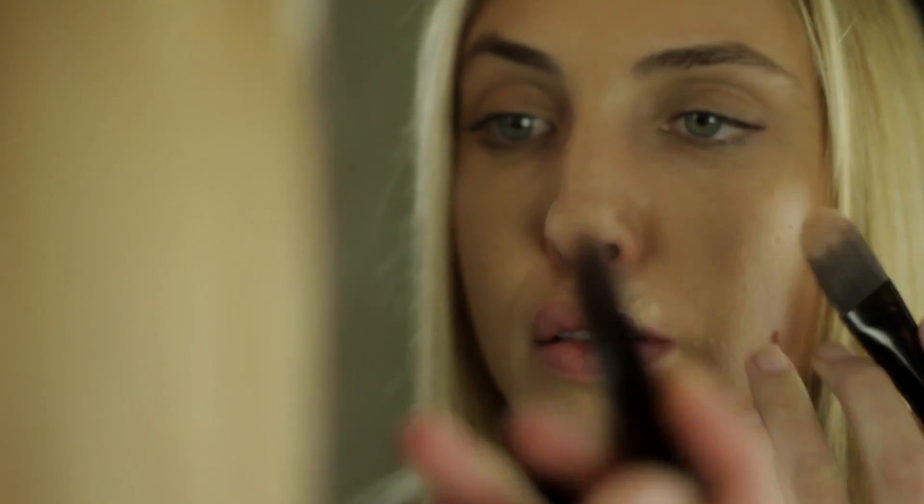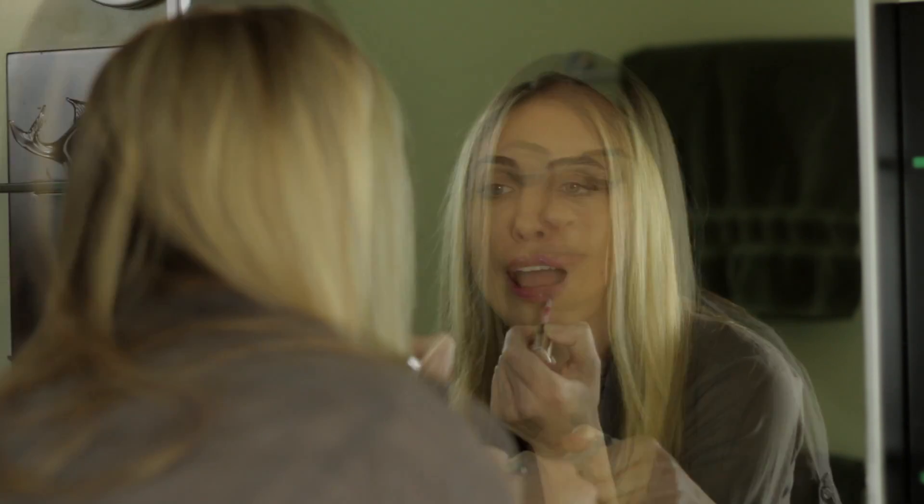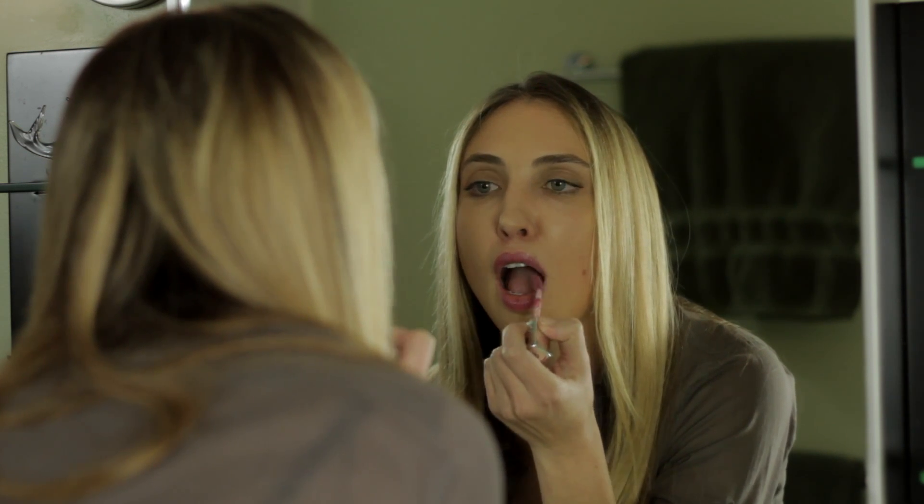First, you're going to take some base foundation. Then you're going to take some loose powder. And then you're going to take lip gloss. Wow, that is so perfect. I love it.